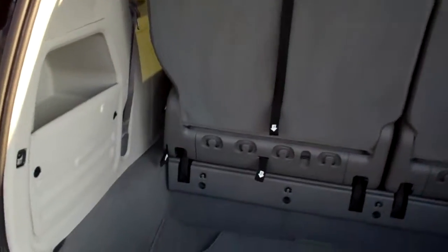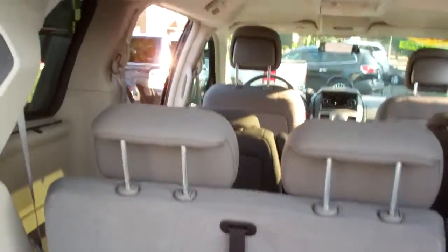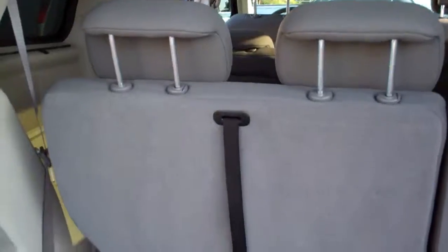Check this out. Plenty of room back here to put stuff. Nice clean floor mats. The button to close it. Those seats will fold down right into there. Same with those two middle seats — they'll do the same. There's a place in the middle there for them to go.